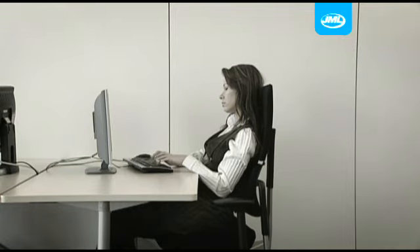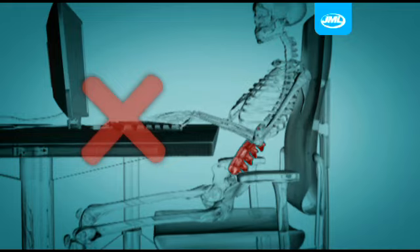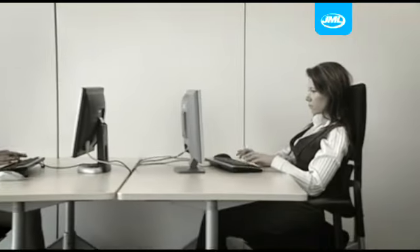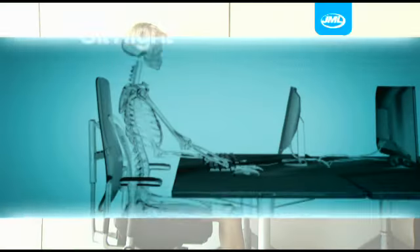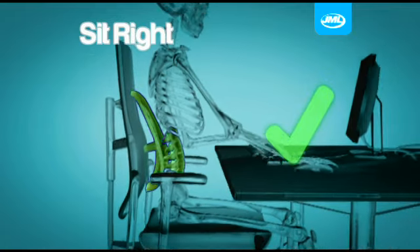During the day it's easy to forget to sit up straight and we end up slumping too far forward or slouching too far back. This can put pressure on the lower back. The SitRight's ergonomic support system cradles your back curvature, helping to correct your posture and reduce the strain on your body.